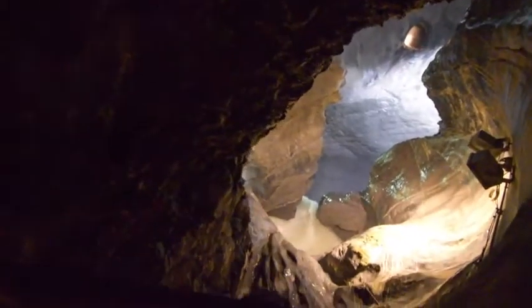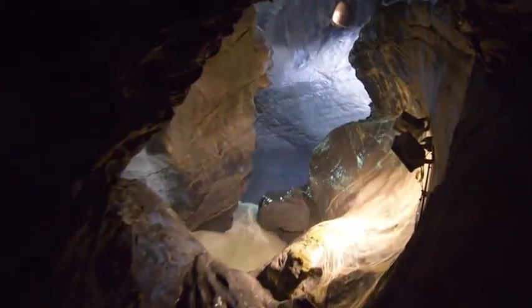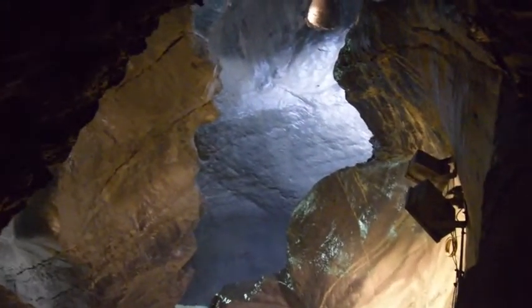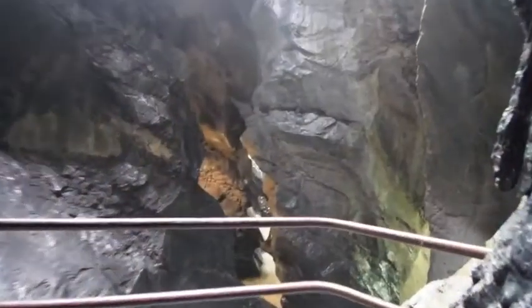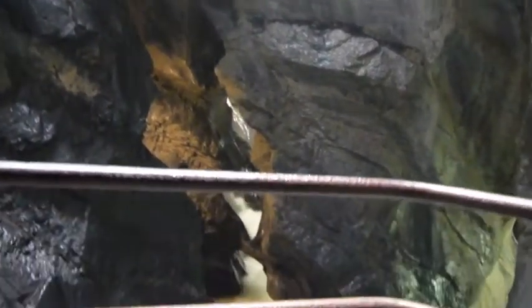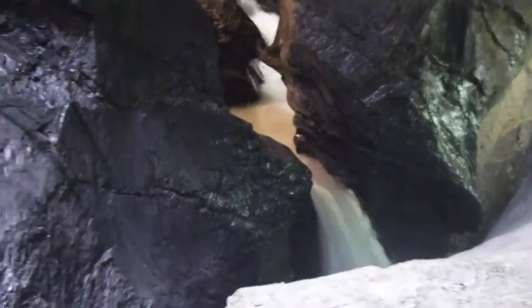This is a tourist spot and there are a dozen waterfalls in front of the tunnels. There is a local elevator. We will walk 200 steps in front of the tunnel.